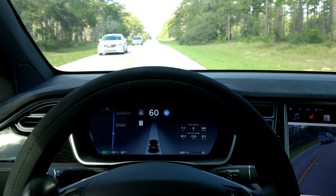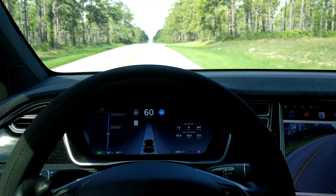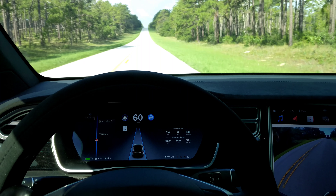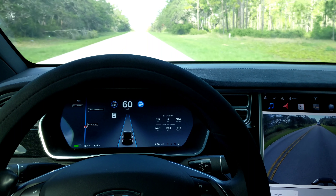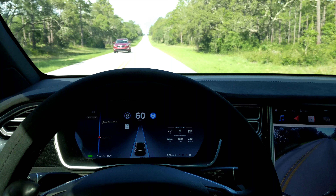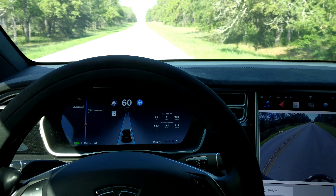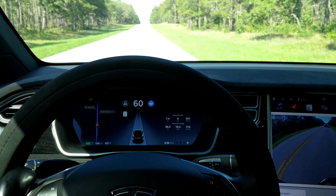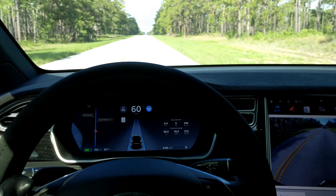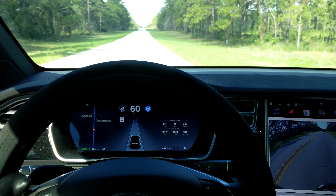I don't notice it cresting these little hills like before — I used to notice every single hill, it would go back and forth. There's a big one up here, let's see how it handles that one. Okay, we're going up to the top, and there's another vehicle. It's real straight — there was no hesitation at all. That's a big improvement over the way it used to be. No problems at all.